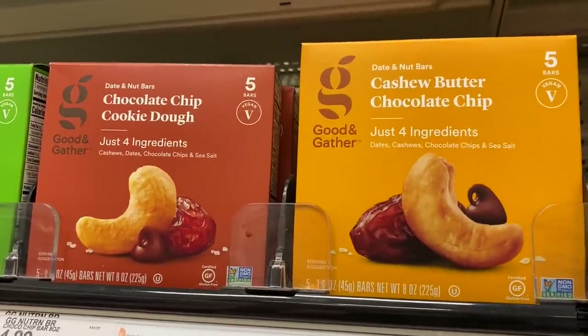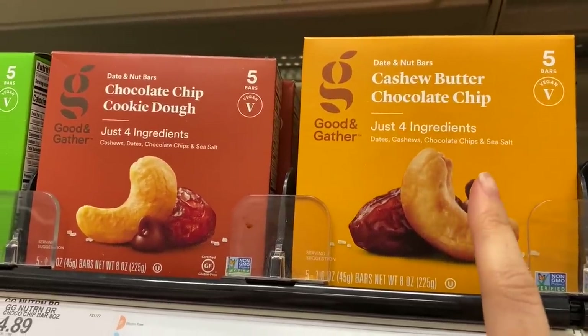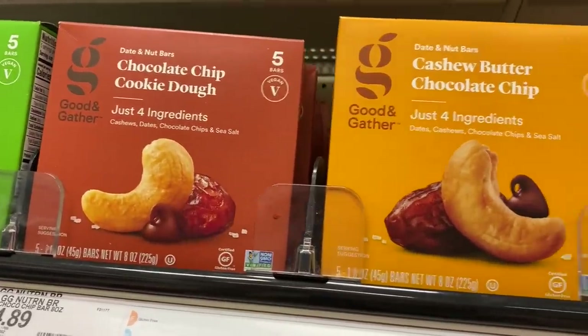What is the difference between these two? This one is dates, cashews, chocolate chips, and sea salt. And this one is cashews, dates, chocolate chips, and sea salt.